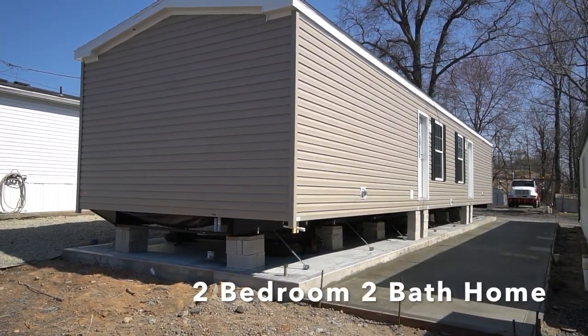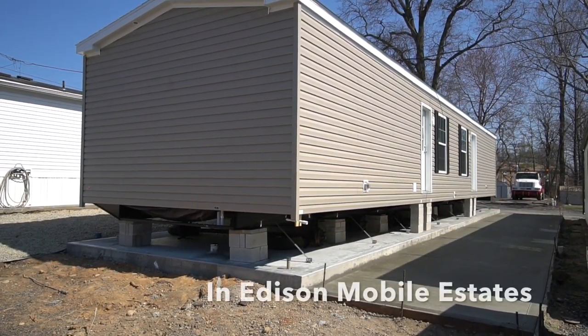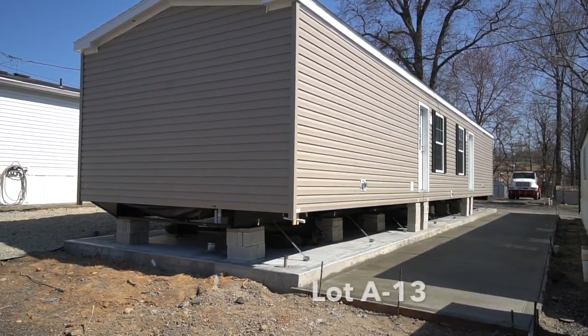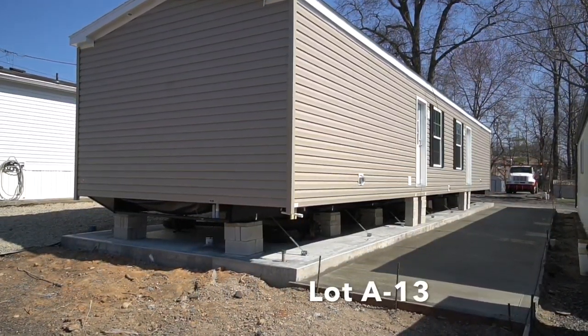So we're back here in Edison Mobile Estates at lot A13. This two bedroom, two bath house has now been placed on the concrete pad.